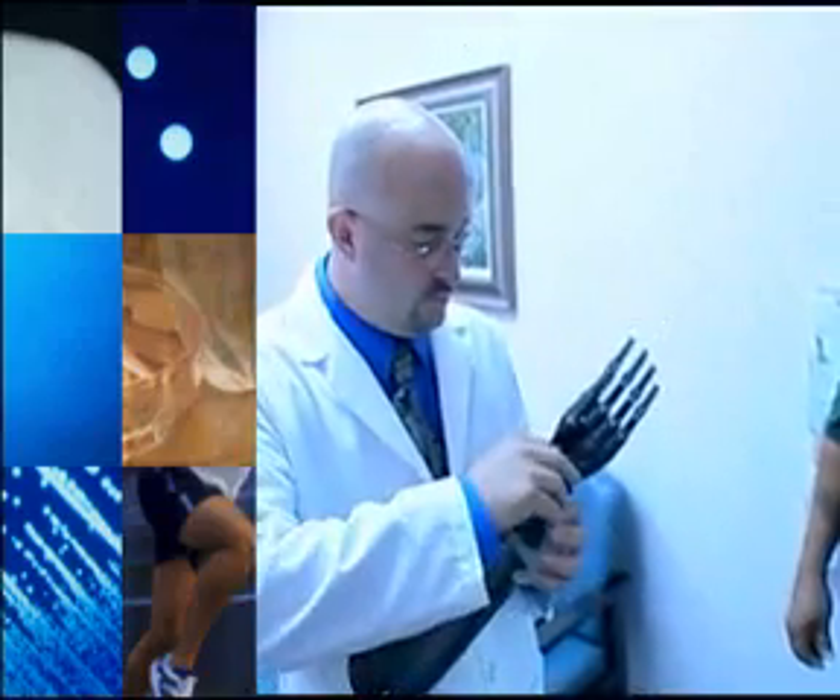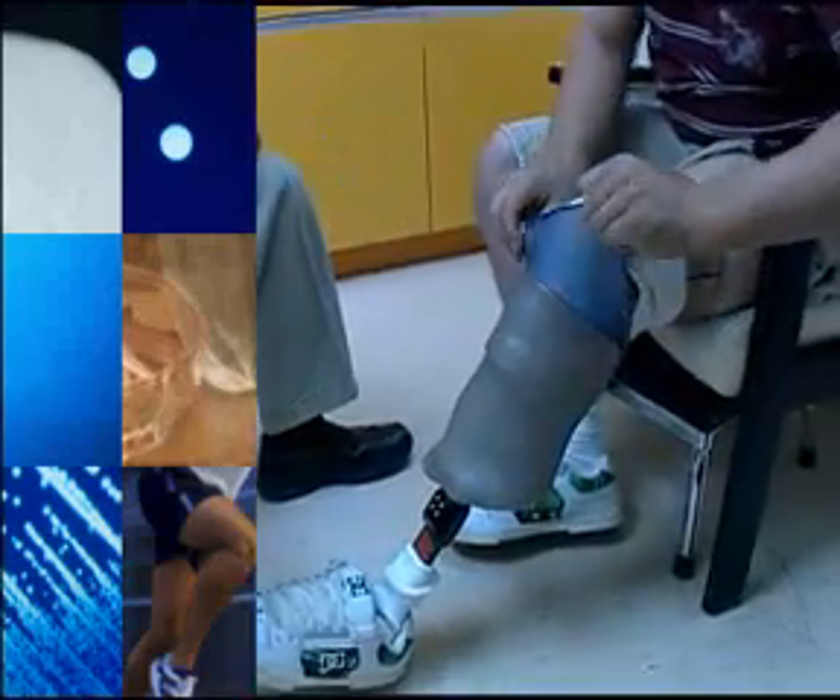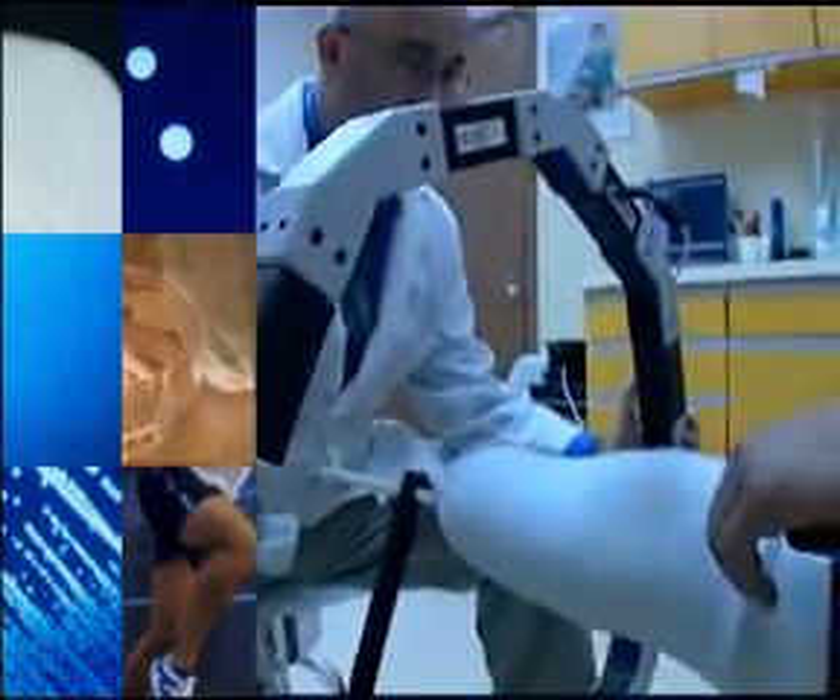We make artificial arms, we make artificial legs, we've made ears before, partial nose. We do fingers all the way through full legs, hips — all external prostheses. One of the things that we do here in this industry is to help people regain normalcy in their life — being able to walk again, being able to grab something with their hand.